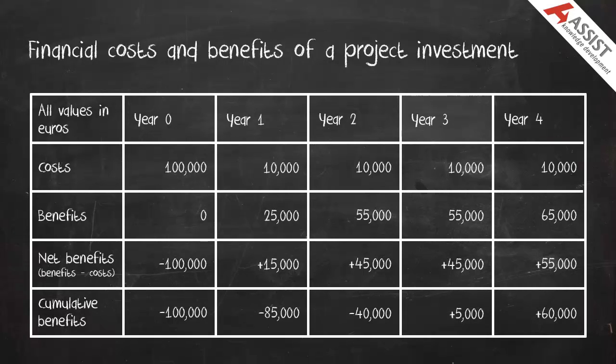You can see that in Year 3 the cumulative benefits become positive, and so the project investment is said to break even, or pay back, in Year 3.